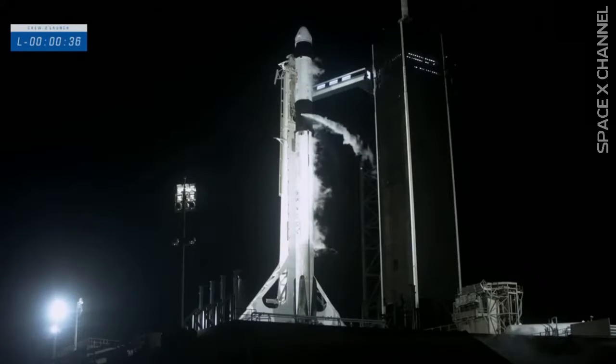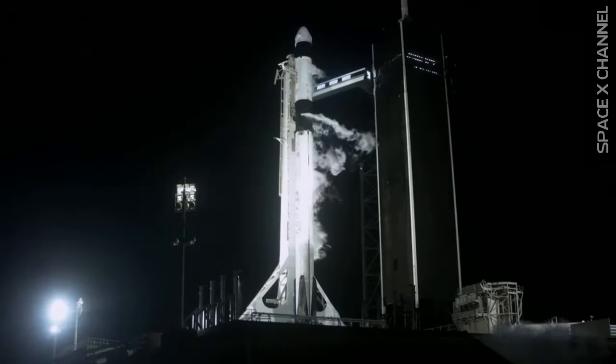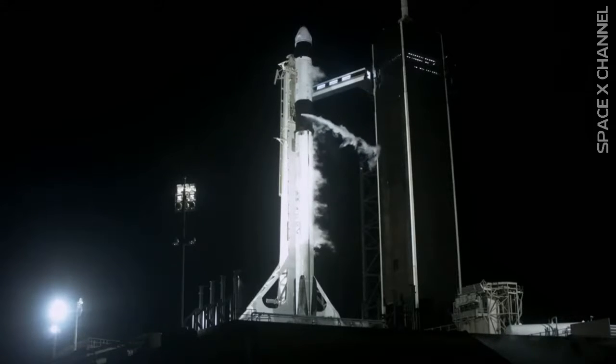Copy, go for launch. Ground teams are ready and the crew inside Dragon is ready. Thirty seconds to go until launch. T-9, thirty seconds. T-9, fifteen seconds.